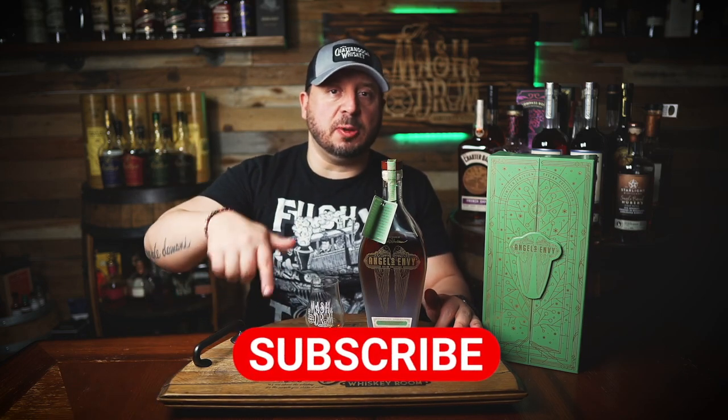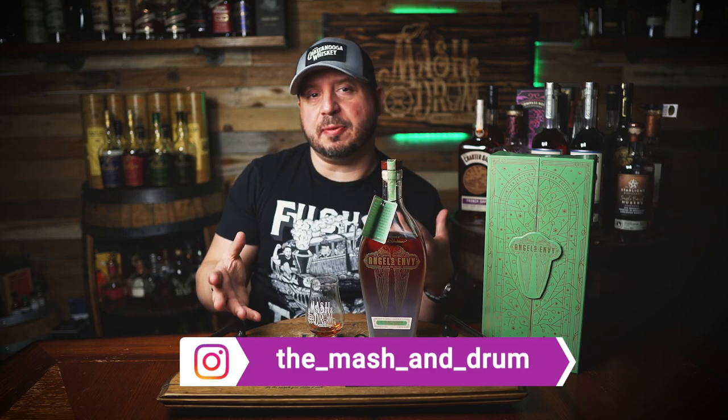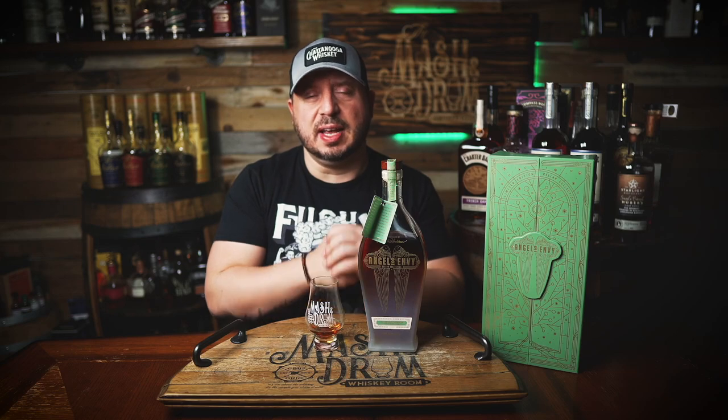I hope you enjoyed this video for the new Angel's Envy Cellar Collection iced cider cask finish. If you did, hit that subscribe button below, please hit the like button. Find me on Instagram, find me on Twitter. Let me know down in the comments what you think of the bottle — does the finish make it worth it to you? Is this a unique enough finish that you'd want to spend this type of money on it? Or if you have tried this already, let me know your opinion down in the comments. As I always say, it's not about the whiskey — it's the people you share it with. Cheers. I'll see you next time right here on the Mash and Drum. Take care, everybody.